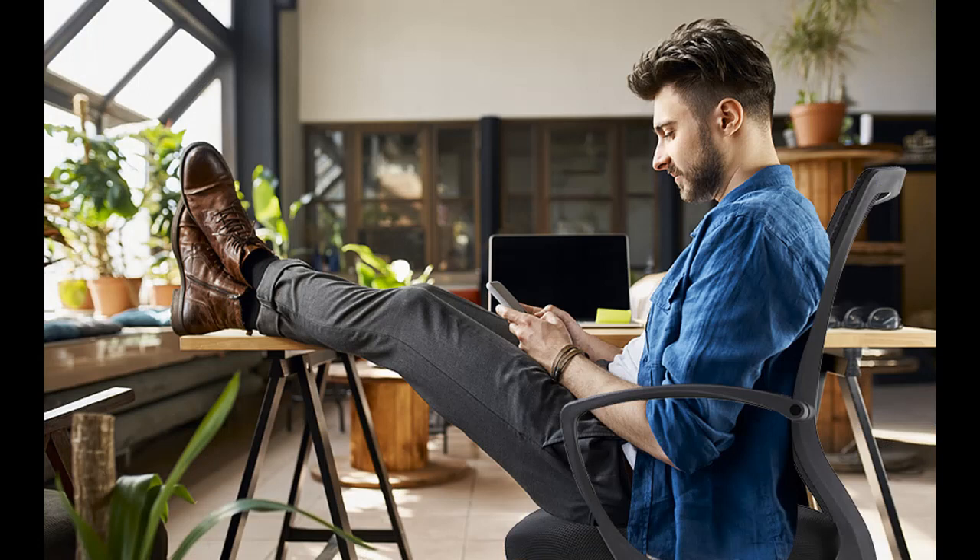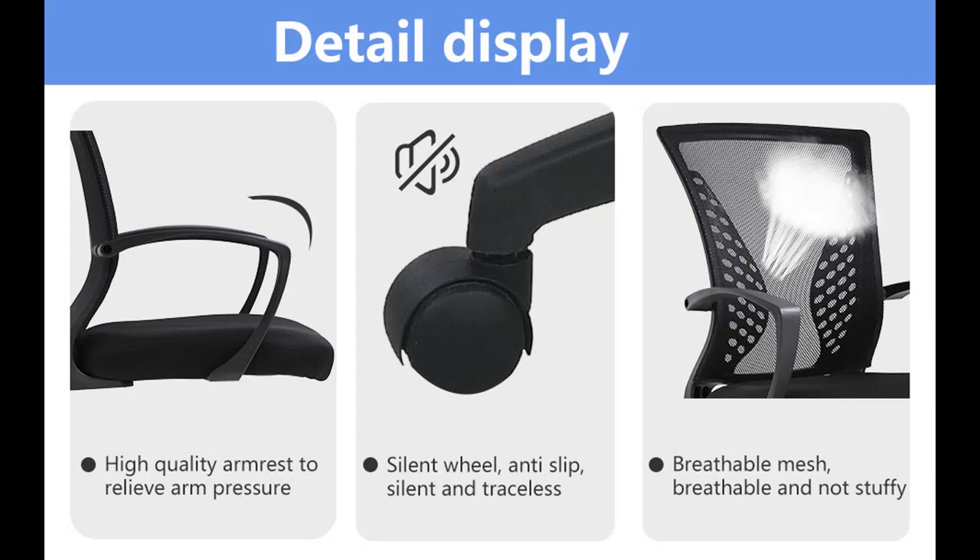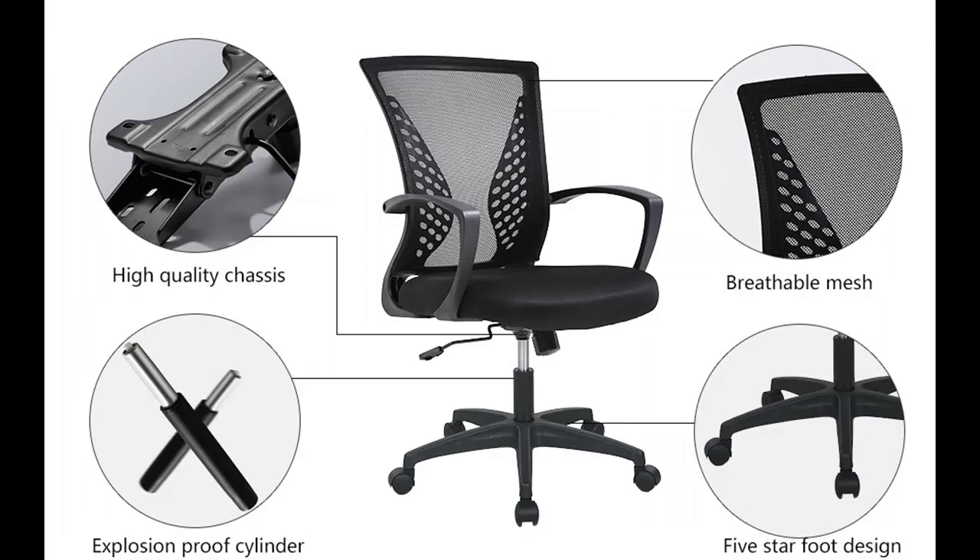Highlight features and overview summary include: Ergonomic Design and Comfort. Our office chair is thoughtfully designed with ergonomics in mind, ensuring a comfortable sitting experience. The contoured shape and cushioned seat provide support and alleviate pressure on the spine, promoting better posture and reducing discomfort during prolonged use.